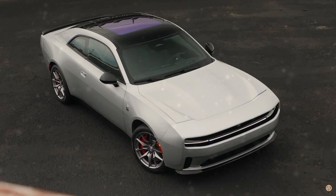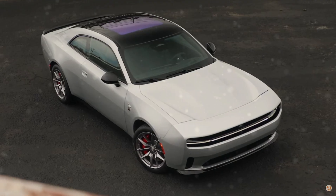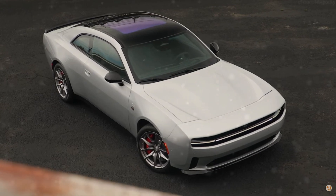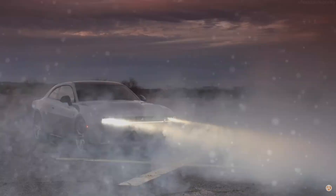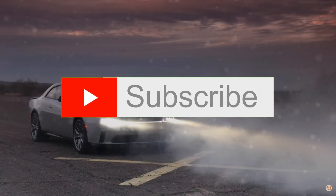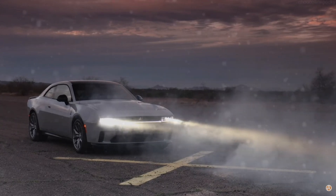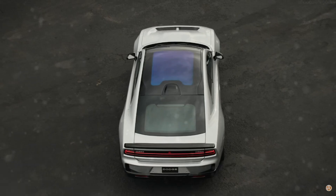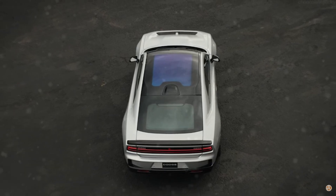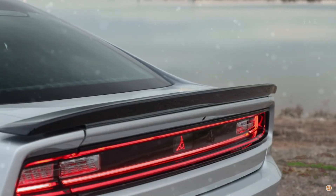In bringing its signature attitude to the world of EVs, Dodge is demonstrating its commitment to pushing boundaries and defying expectations. The Charger Daytona Scat Pack and Daytona R-T are just the beginning of what promises to be an electrifying chapter in Dodge's storied history. And with the Banshee looming on the horizon, the future has never looked brighter for enthusiasts of high-performance vehicles.